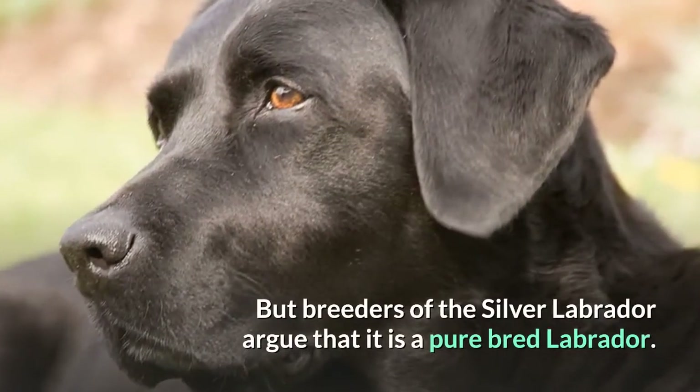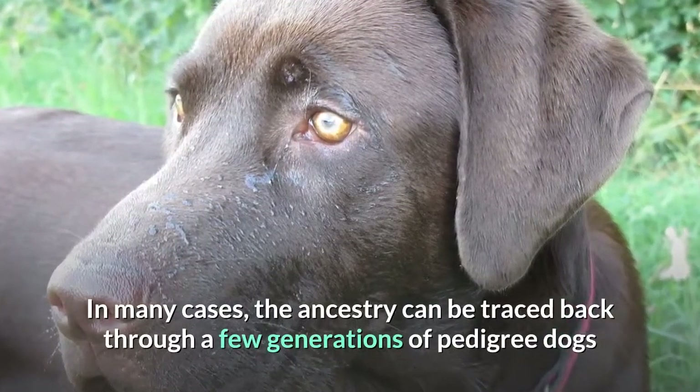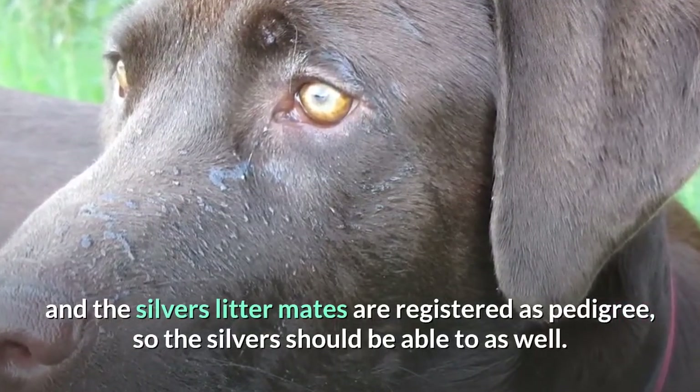But breeders of the silver Labrador argue that it is a purebred Labrador. In many cases, the ancestry can be traced back through a few generations of pedigree dogs and the silver's litter mates are registered as pedigree, so the silvers should be able to be registered as well.